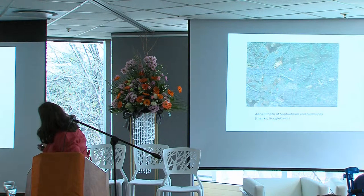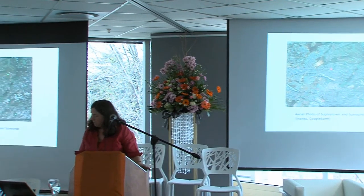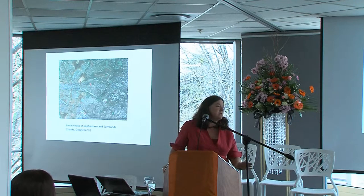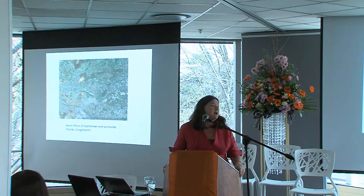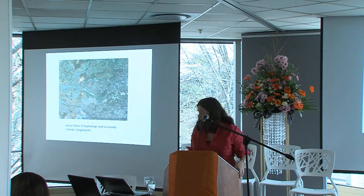Here is the University of Johannesburg, and here is Sophiatown. Resolution Circle would be over here somewhere. So over the last couple of years, the university — the History Department — has been conducting this research with residents of Sophiatown.